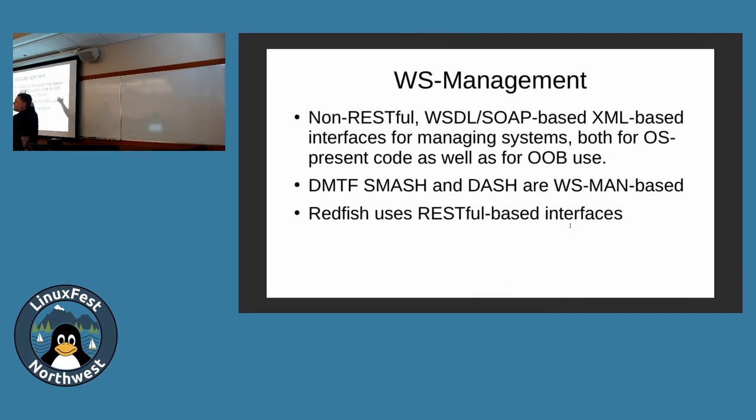WS Management — SOAP, WSDL, XML, complex patented XML — is a non-RESTful, complex, hard-to-use XML that pretty much nobody embraced. That's what Smash and Dash are. I don't see much activity in Smash. Dash just updated their certification tests last month, so there are still people using it. But from my perspective most vendors are using Redfish on the server side. On the client side, I see some AMD systems from Lenovo and Dell using Dash. I don't see any Intel-based systems using Dash.